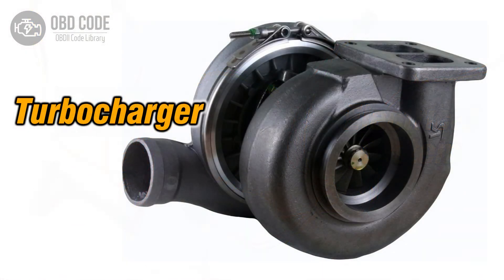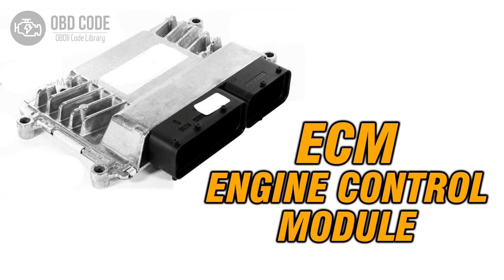3. Inspect the turbocharger for issues and repair as necessary. 4. If ECM issues are suspected, consult a qualified technician for diagnosis and potential reprogramming or replacement.